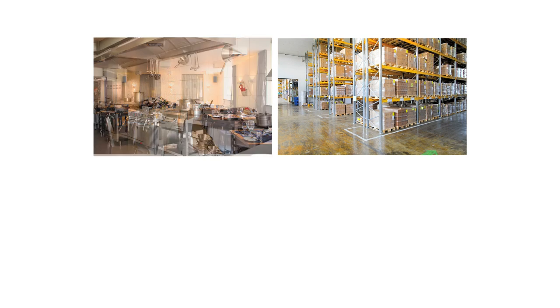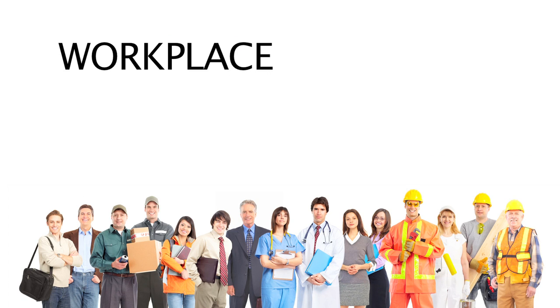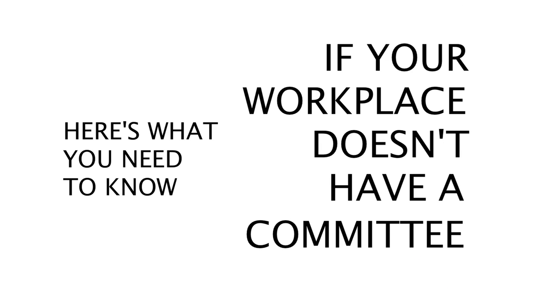According to Manitoba's Workplace Safety and Health Act, any workplace with 20 or more employees is required to have a Workplace Safety and Health Committee. If your workplace doesn't have a committee, here's what you need to know to get started.